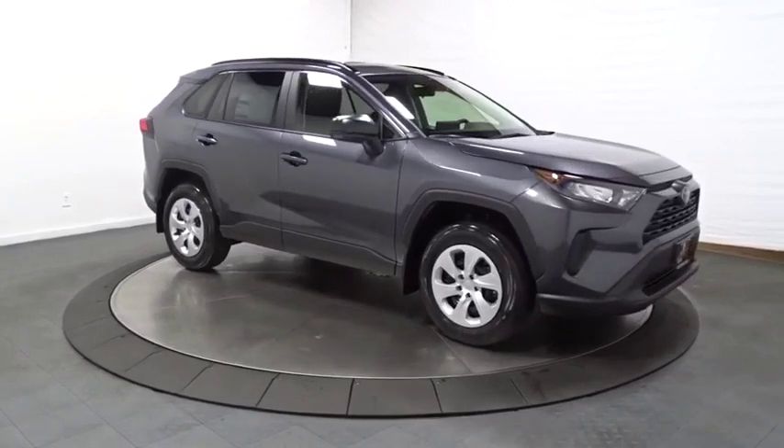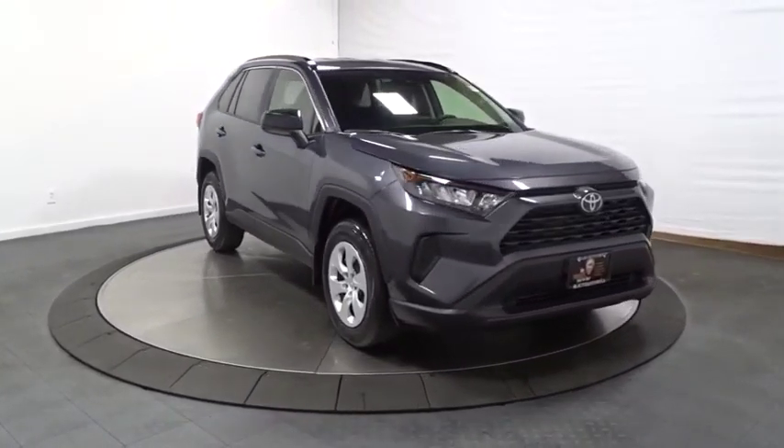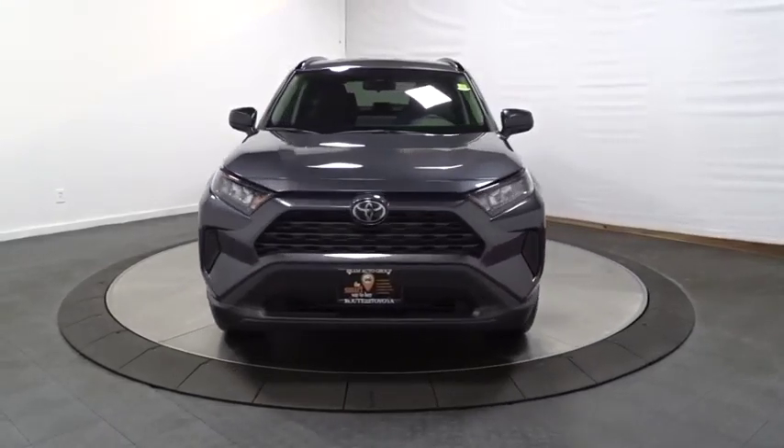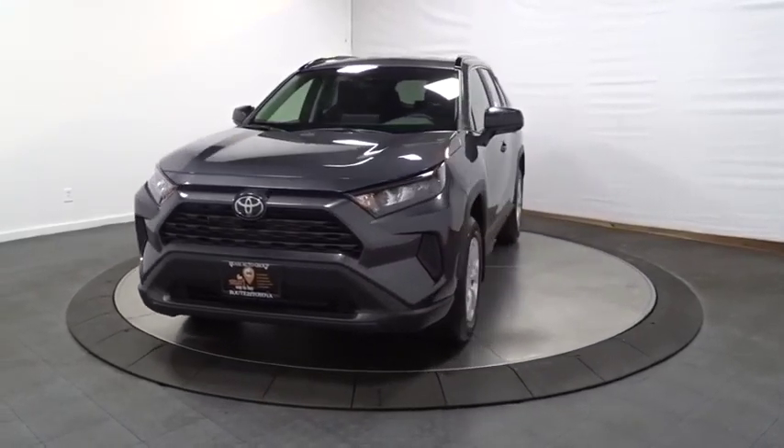Tinted glass, body color door handles, engine immobilizer, four-piece floor mat set, low tire pressure warning. Drive away with a great deal on this vehicle — call or stop in today.